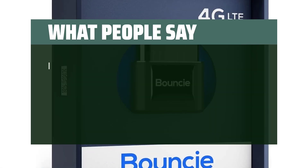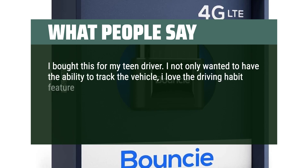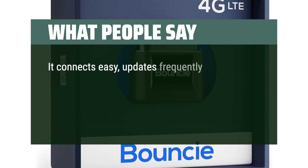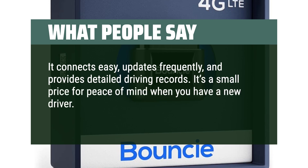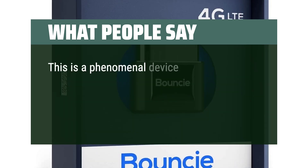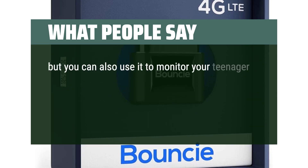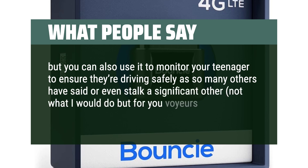What people say: I bought this for my teen driver. I not only wanted to have the ability to track the vehicle — I love the driving habit feature. This allows me to talk with my teen about different habits I notice and help them drive safer. I have had no issues at all with the unit. It connects easy, updates frequently, and provides detailed driving records. It's a small price for peace of mind when you have a new driver. I highly recommend it for anyone about to put their child on the road. This device is extremely versatile — you can use it to track your mileage on a business vehicle, or monitor your teenager to ensure they're driving safely.